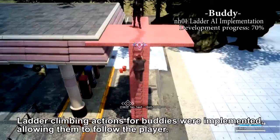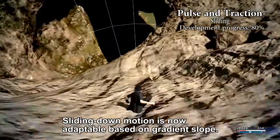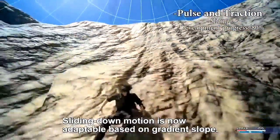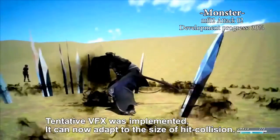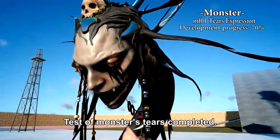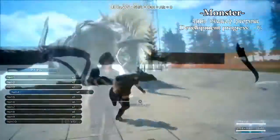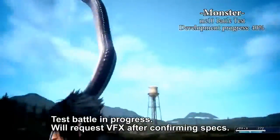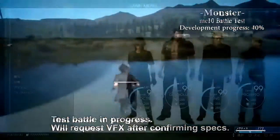So the locomotion or the movement aspects are generally at 80%. You really don't want to talk about certain things, do you? I think you'll get a good idea of how various assets are at different percentages and in different stages of development. Normally you'd focus on one aspect, get it to 100%, then move on to another aspect of the game — but that's not the way we're doing things with Final Fantasy 15.